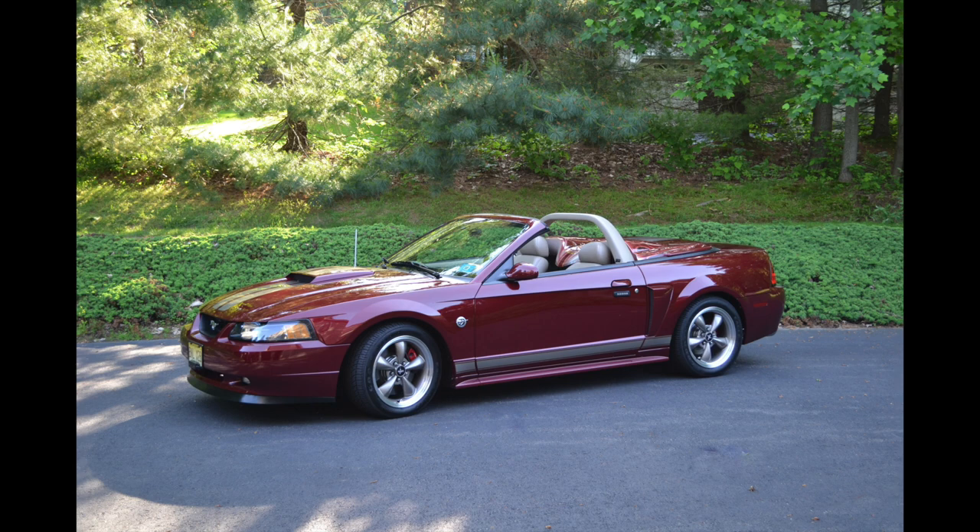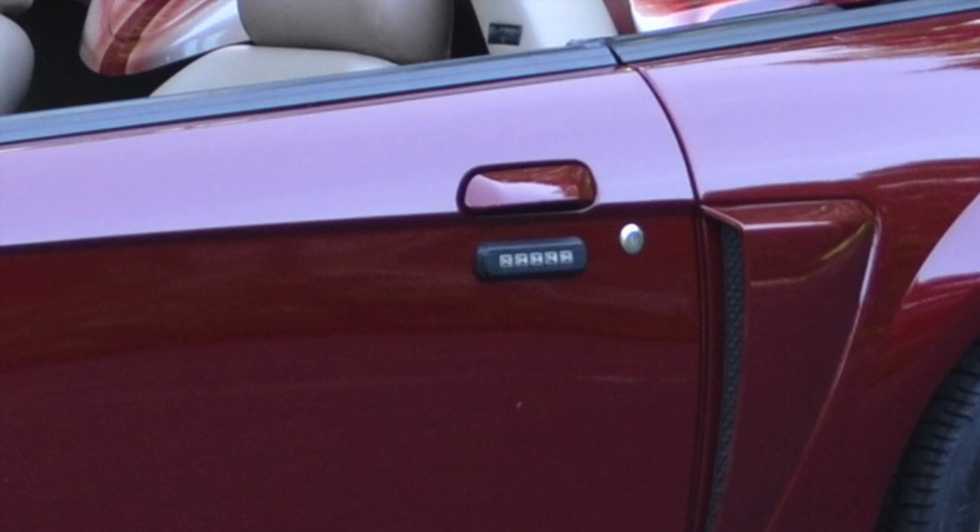Something else I noticed while looking at this car that is actually kind of rare is it has the entry keypad on the door. I've rarely seen any Mustangs that have that. It was listed in the Ford Mustang brochure, so it could have been a dealer add-on or a factory option. Either way, it's pretty cool to see that on a car like this — it's just something you never really see.